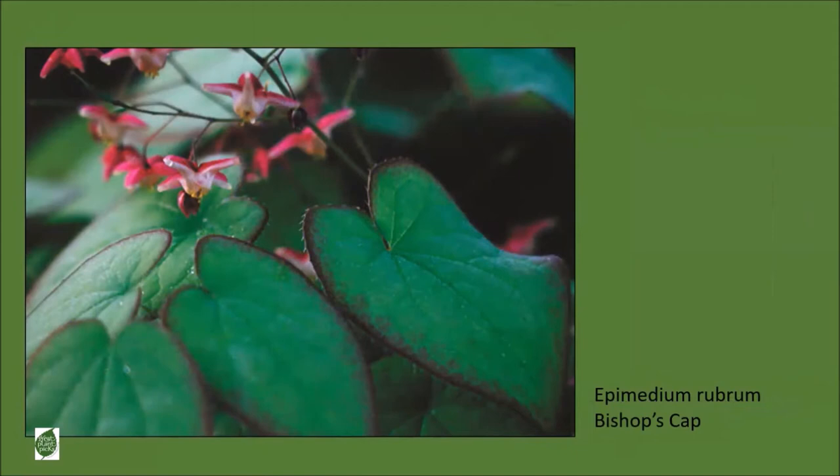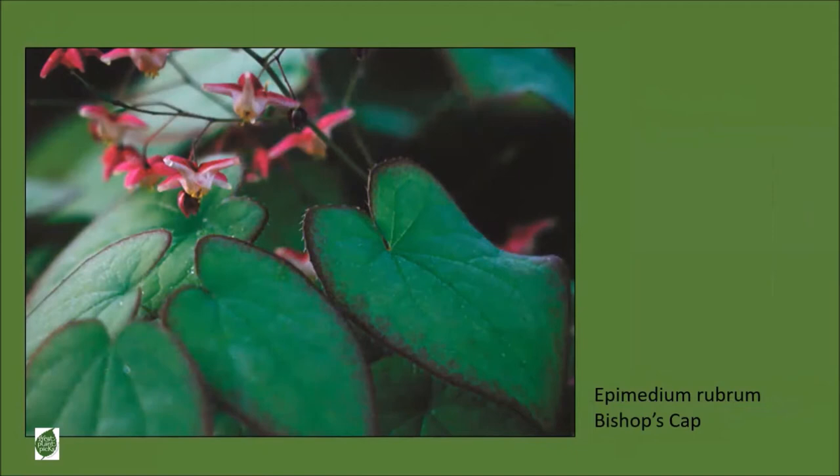If you have dry shade, epimedium is the genus you should be looking for. There are many different species of epimediums—most of them have heart-shaped leaves, sometimes edged with a contrasting color. In early spring they have small flowers that appear on delicate stems, sometimes nestled among the leaves but most of the time rising above. You can find all different choices of colors for the flowers including red, orange, yellow, pink, purple, white, and bicolor.